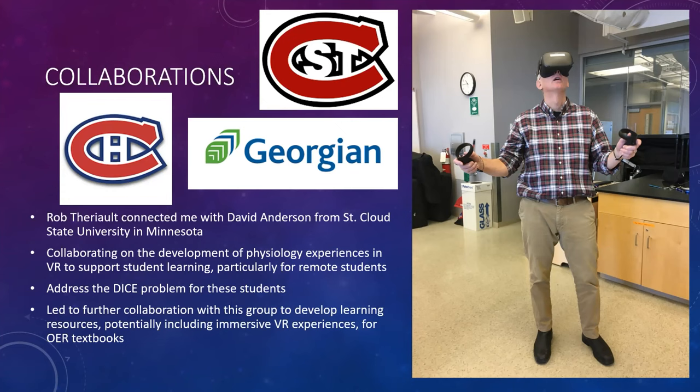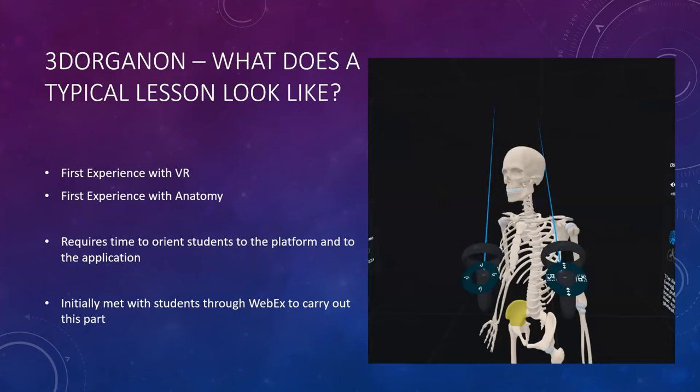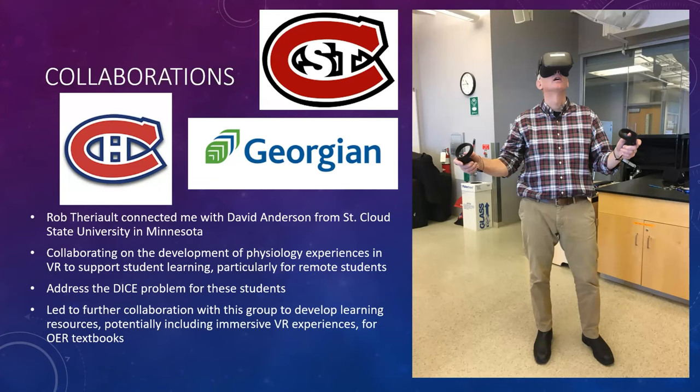VR in anatomy, and hopefully in physiology in the future, really addresses Jeremy Bailenson's work and his DICE problem — VR is wonderful when something is dangerous, impossible, counterproductive, or expensive. What's great about 3D Organon and VR in general is that you can do what's impossible: you can be in a lab space and interact with something in three dimensions, grab it, hold it, move it, and look at it from different perspectives. When I think about our resources at Georgian — we only have so many bones, muscles, and brains — it's hard for students to all get their own unique individualized experience. That's where 3D Organon and VR come into place.